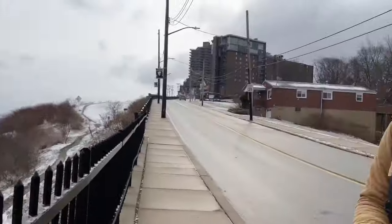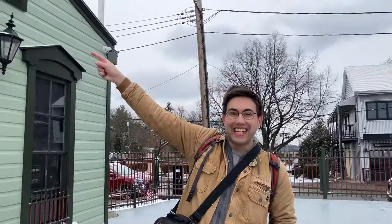Well, this is a great view and all, but how are we getting back down? Well, I am inclined to suggest the Duquesne Incline!